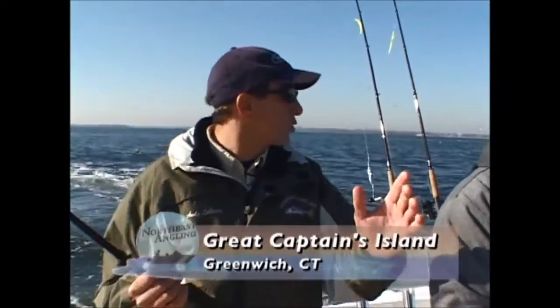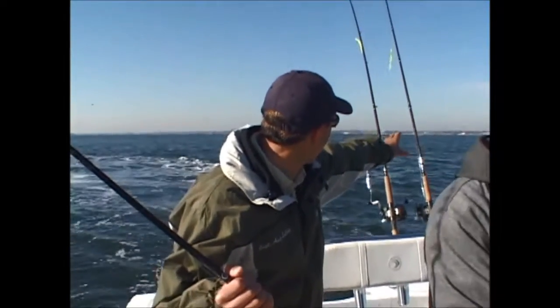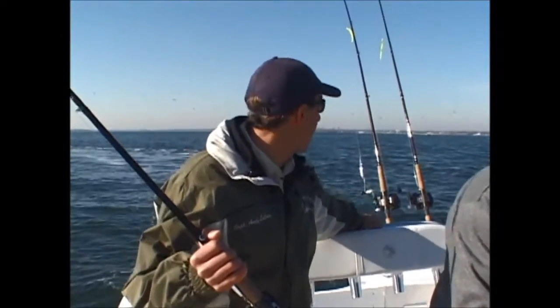We just got up to the Connecticut shoreline. Almost as soon as we got into Connecticut, we see birds. It's amazing, Andy - look at the life in this area. We've got a lot of birds up, some spots right behind us. They're starting to touch down in the water, a couple of splashes under them. Let's turn around and see if we can get back on top of those.